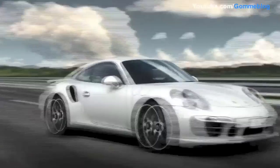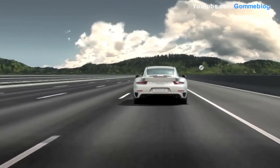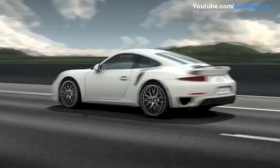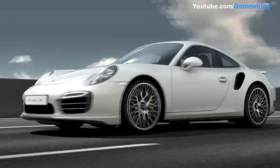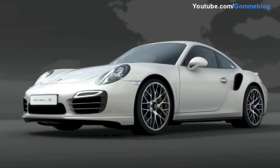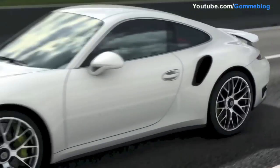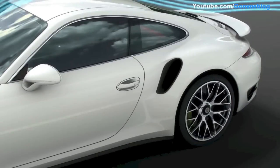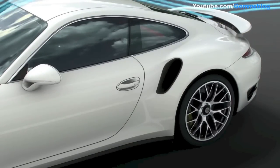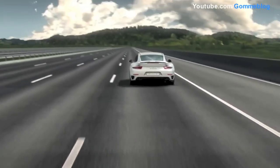Passing the 120 km/h mark for the first time, Porsche Active Aerodynamics now switches automatically to the speed setting. The active front spoiler partially extends — only the outer sections are lowered — for less air resistance and less fuel consumption. Simultaneously, the active rear wing rises 25 mm. The rear wing concept produces its effect: downforce with efficiency.